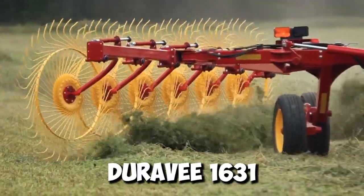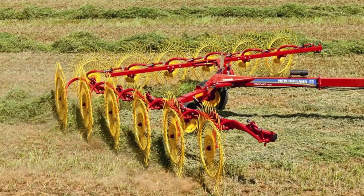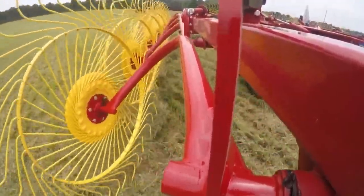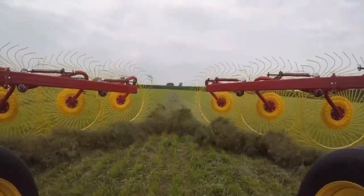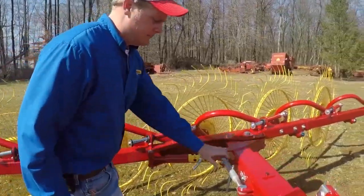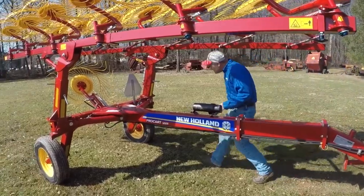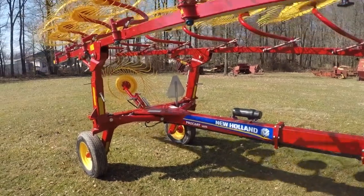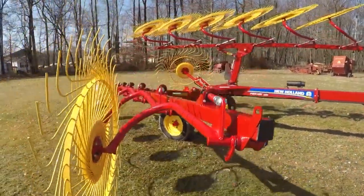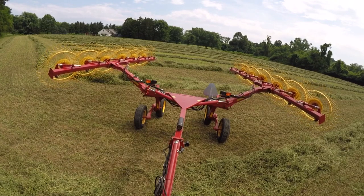The Dura V1631 is a wheel hay rake — a windrow architect whose job is transforming cut hay into fluffy, even rows perfect for balers. With massive raking wheels each sporting 40 durable tines, it gathers scattered hay with incredible efficiency and a working width of up to 31 feet — like raking several rows at once. To handle the heaviest crops, you can upgrade to bigger raking wheels with stiffer tines. Additional center kicker wheels ensure you don't miss a single blade, maximizing yield. It folds down to a compact size for transport and features safety transport locks and brakes.